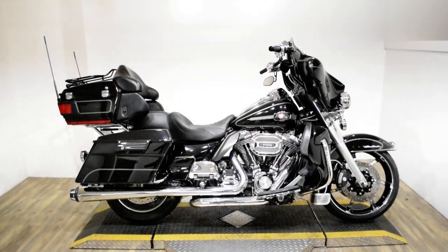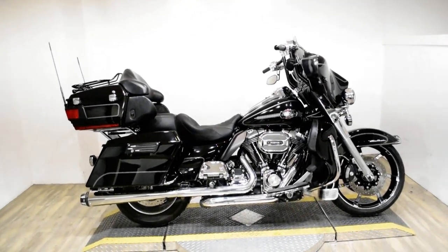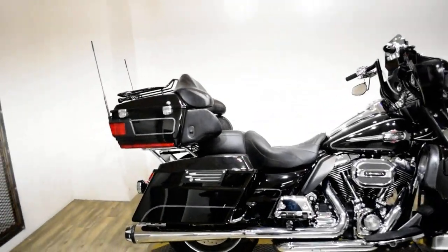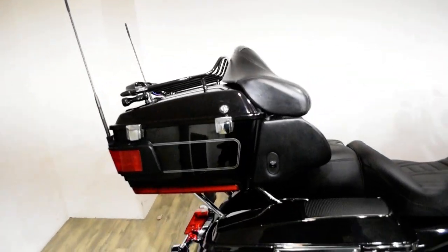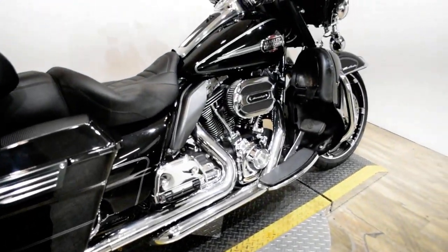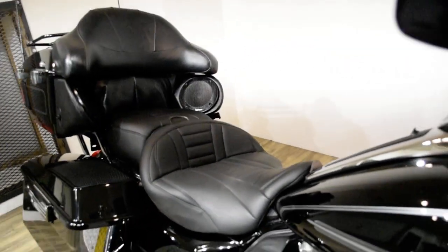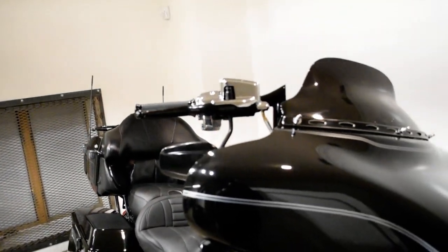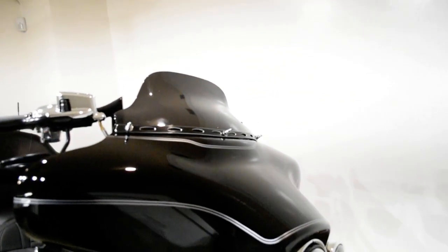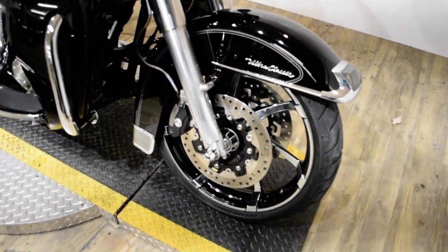Monster Power Sports is offering this 2010 Harley-Davidson Ultra Classic. To see more photos of this bike, to get pricing information, to fill out a credit app, and to see what your trade is worth, visit MonsterPowerSport.com, give us a call at 847-526-0500, or you can come check this bike out in person.